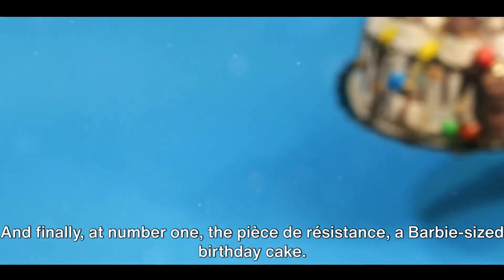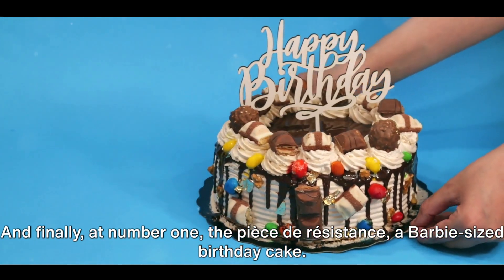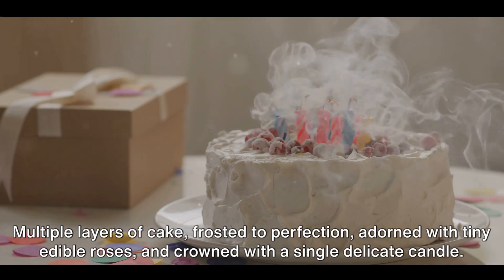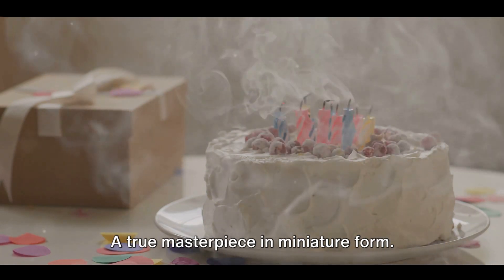And finally at number one, the pièce de résistance — a Barbie-sized birthday cake. Multiple layers of cake, frosted to perfection, adorned with tiny edible roses and crowned with a single delicate candle. A true masterpiece in miniature form.